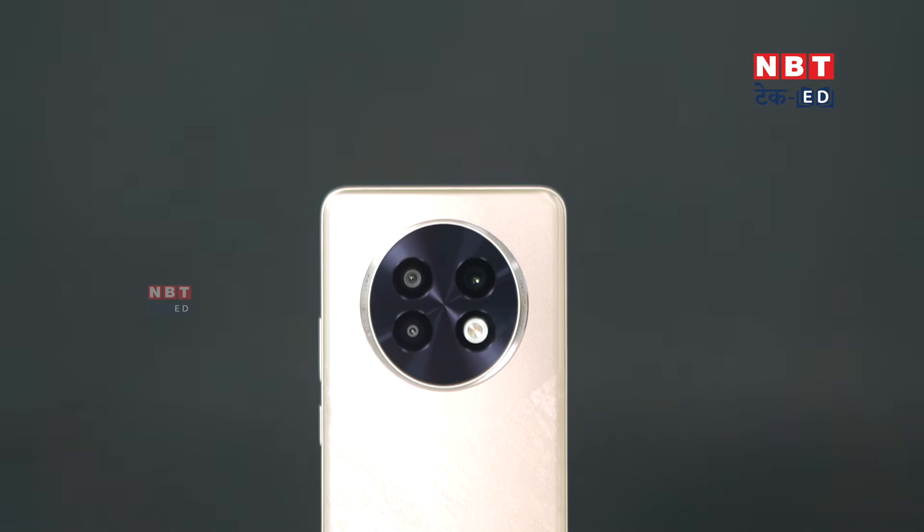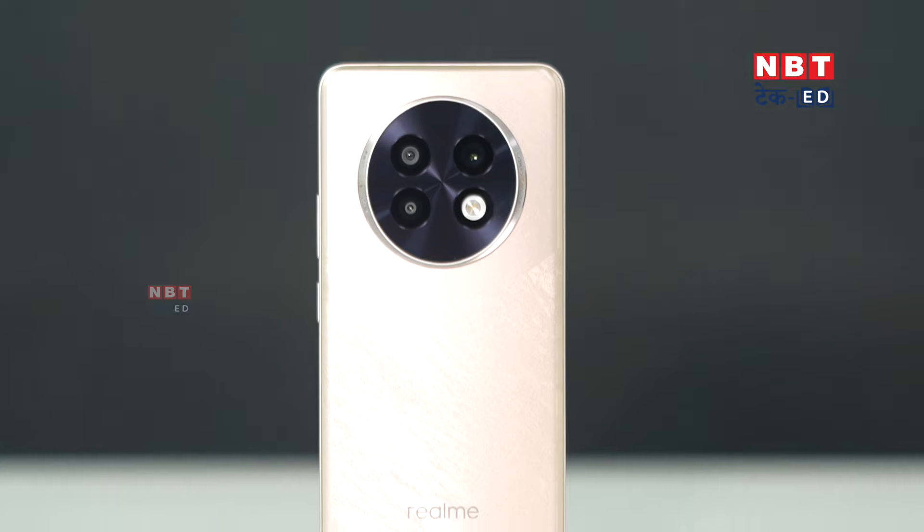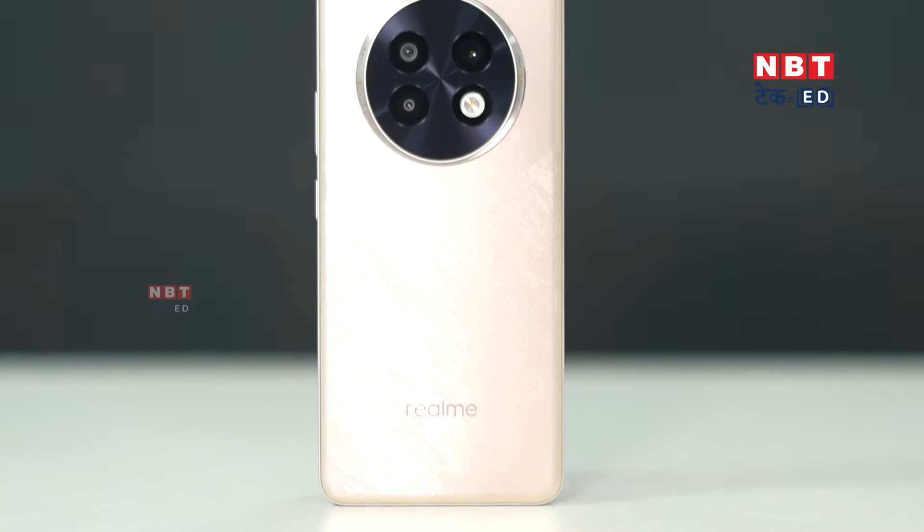The official launch date is coming and we will bring you a special unboxing video. I will tell you all about its features — including that it will also be a waterproof phone. If you want to know more features, stay tuned to NBD Tech and let us know in the comments how the Realme 13 Plus first look, performance, and features feel to you. If you like tech-related videos, subscribe to our channel and please like this video too.